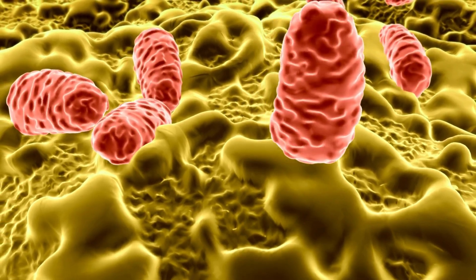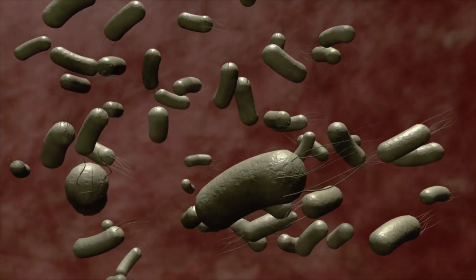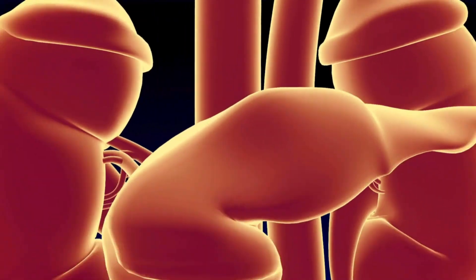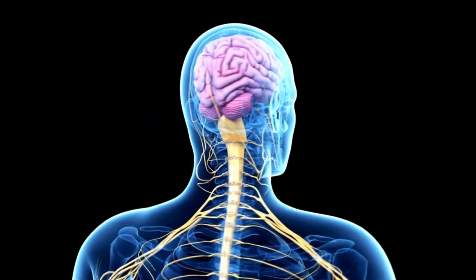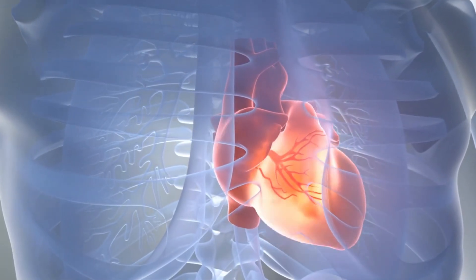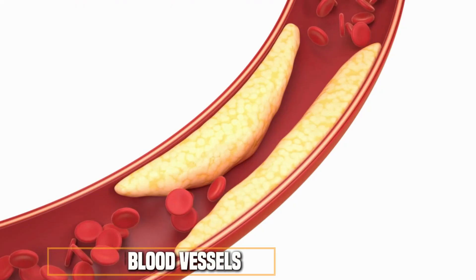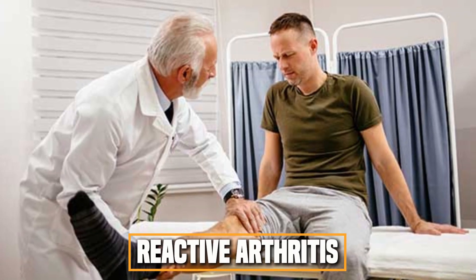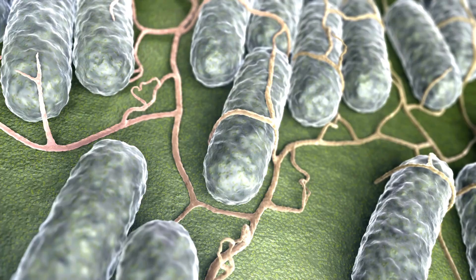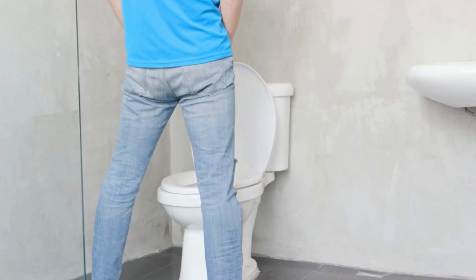Bacteremia occurs if Salmonella enters your bloodstream and spreads to other parts of the body, leading to severe conditions such as urinary tract infection (UTI), meningitis (infection of the tissues surrounding the brain and spinal cord), endocarditis (infection of the lining of the heart or heart valves), osteomyelitis (infection of the bones or bone marrow), and infection of blood vessels, especially concerning if you have had vascular surgery. Reactive arthritis, also known as Reiter's syndrome, can develop after a Salmonella infection and is characterized by eye irritation, painful urination, and painful joints.